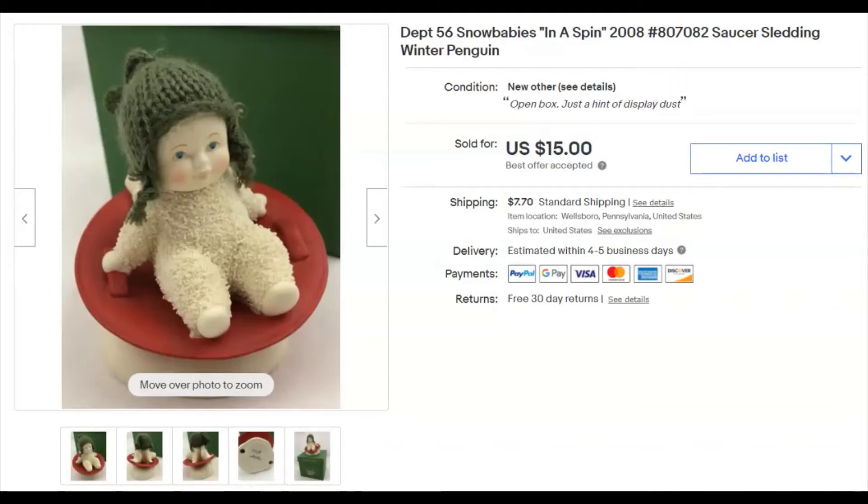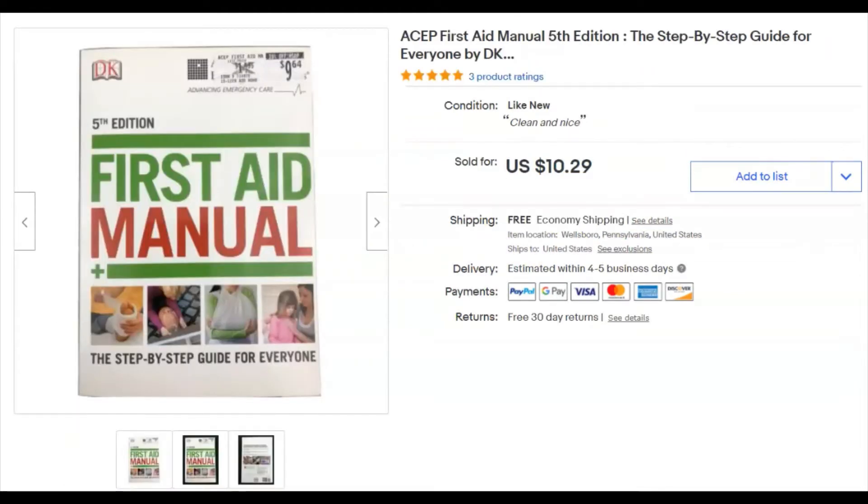A Department 56 Snow Baby — very cute — I paid $3.99, listed January 27th, sold April 24th for $15 plus shipping. A First Aid manual from that same bag I mentioned — 10 cents — listed April 12th, sold April 24th for $10.29 with free shipping.